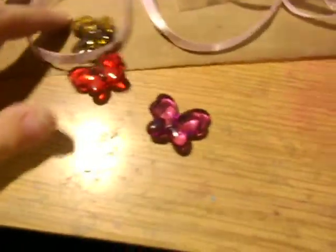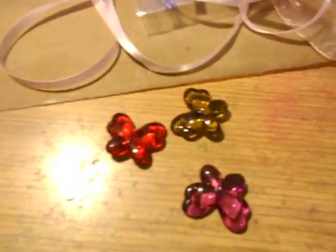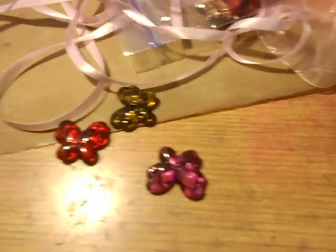And then she sent me three of these acrylic butterflies — these are really cool. So that's what she sent me, so thank you Felicia!